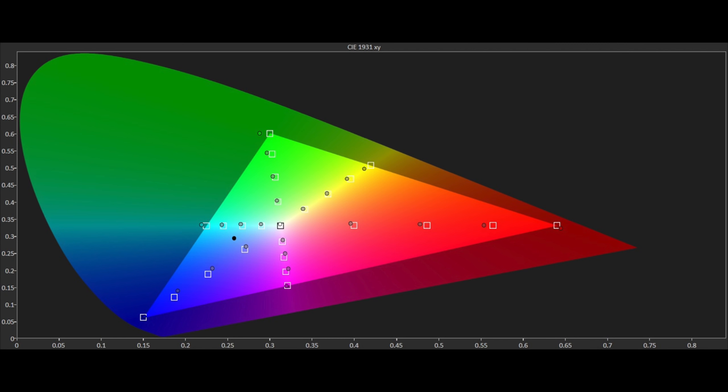Moving to the Rec.709 colour gamut for HD material, we can see that the U7B does an excellent job of covering the colour space with really quite accurate precision within a saturated tracking chart. There are a few errors, mostly at the 100% mark, and Delta E errors are all under the visible threshold of 3, meaning no errors are actually seen when viewing content on the TV. The results are really very good for an out of the box preset on a budget LCD TV, though remember at this level of the market there will be some panel variants.